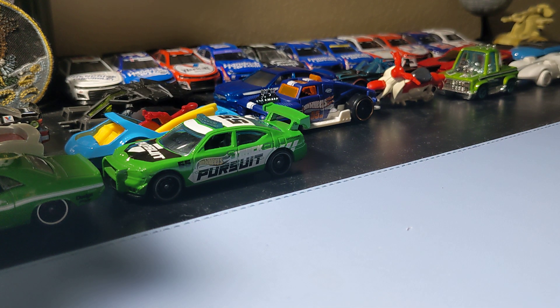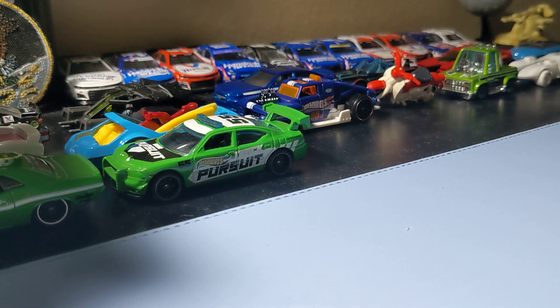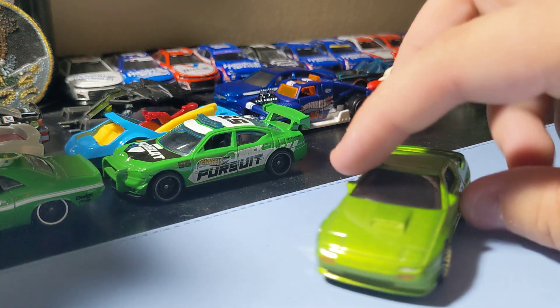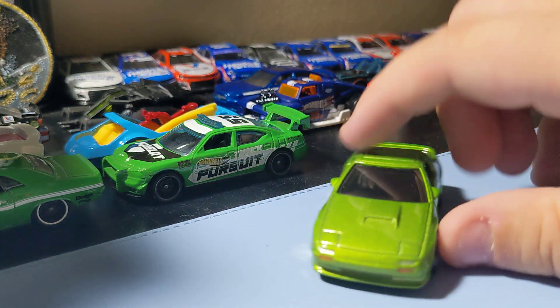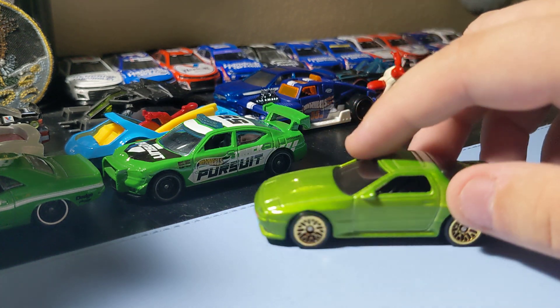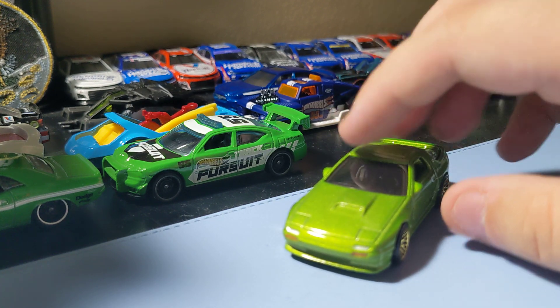Next up is the '89 Mazda Savannah RX-7 FC3S in green. It's a nice little Mazda casting — this green one's pretty nice looking. I like those rims and I like that green on it too. It has some front decal and rear decal, which is all you need. It's a really nice casting, so I'm really glad I got this one for the collection.